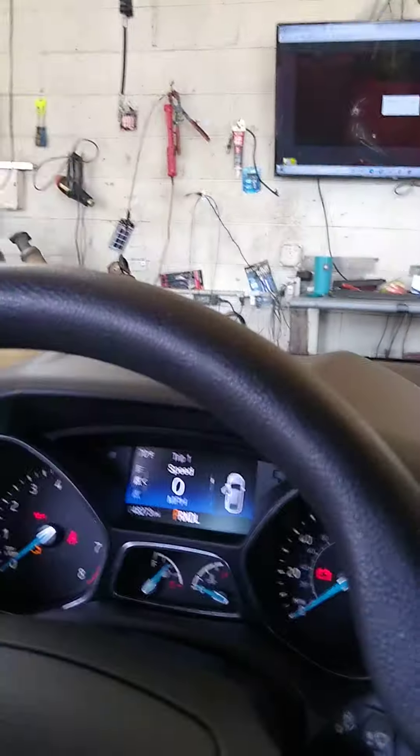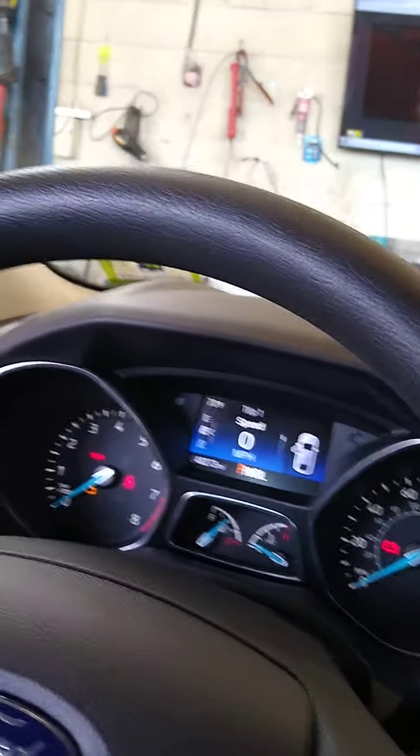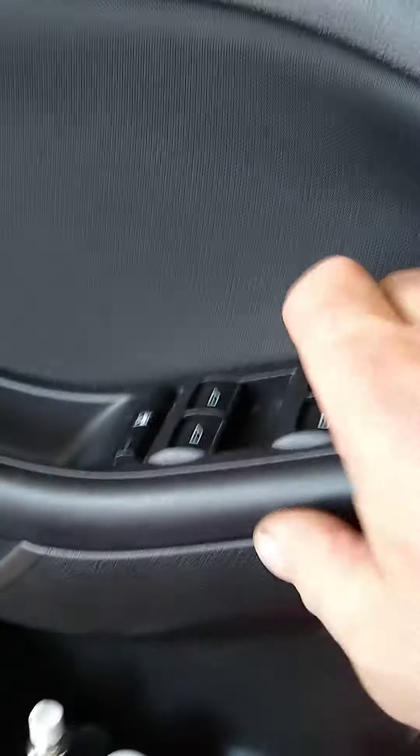What's up YouTube! I got one of my professional Uber and Lyft driver's vehicles in for service — a 2013 Focus here for an oil change, and it has a problem with the windows. First I want to just verify the functions on all the windows.